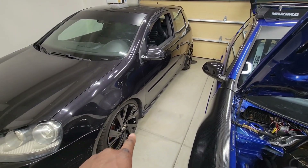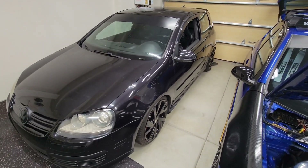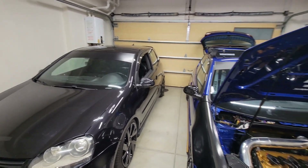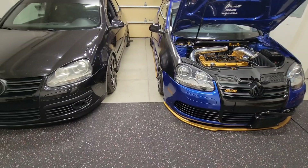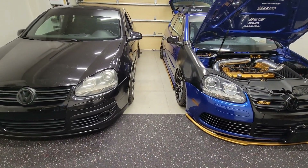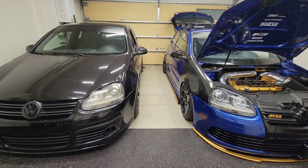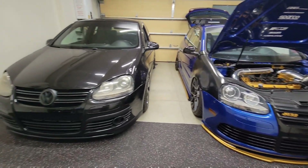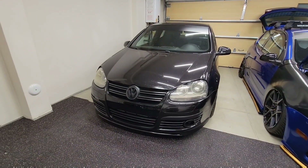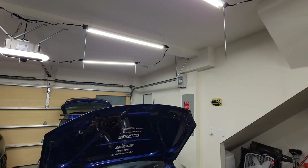The guy who had them didn't like them because they're gloss black, so he sold them. I've now got two Mark 5s here — and there is a massive difference between the Mark 5 GTI and the Mark 5 R32, even with the facelift on the GTI. There's just no comparison.